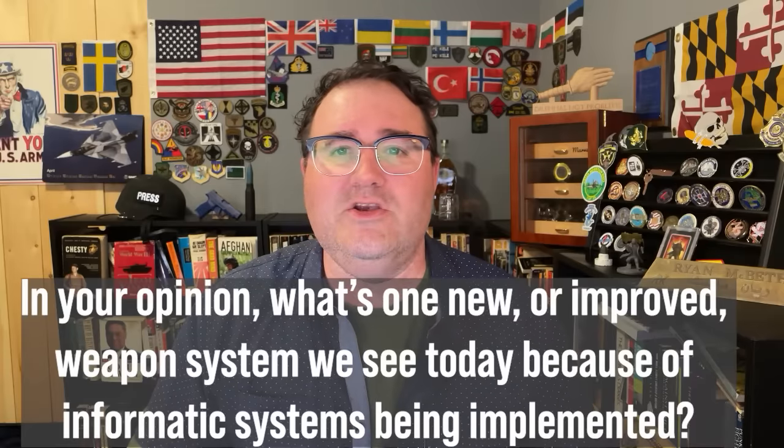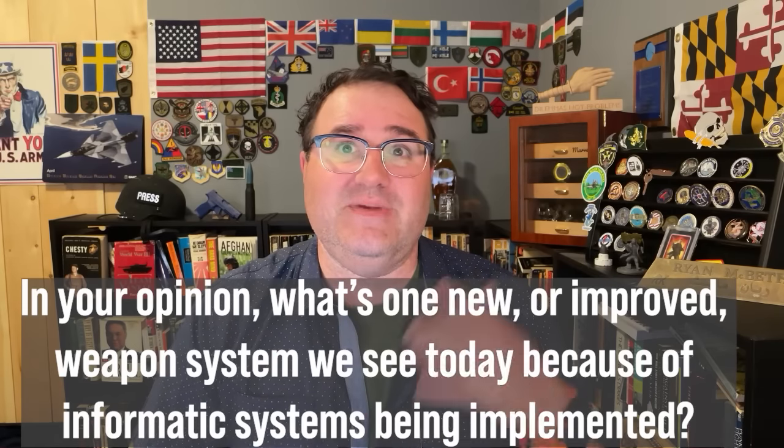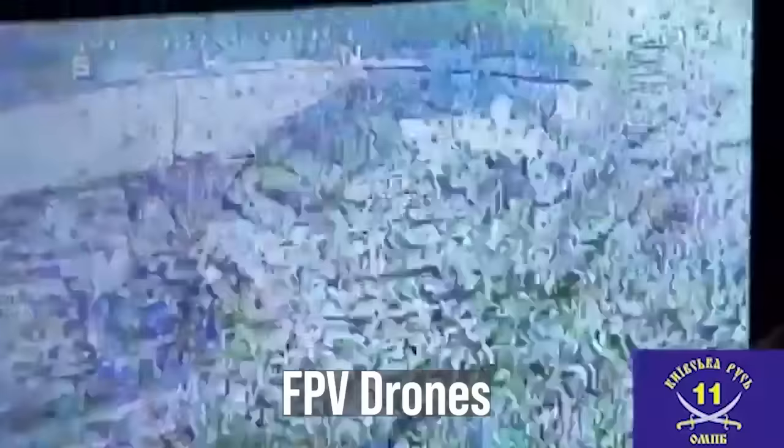The first question is: in your opinion, what is one new or improved weapon system we see today because of informatics systems being implemented? That's easy — FPV drones. I just did a video about that. If you have surveillance drones looking for Russian tanks, when they spot those tanks, they can send FPV drone swarms after them. FPV stands for first-person view.